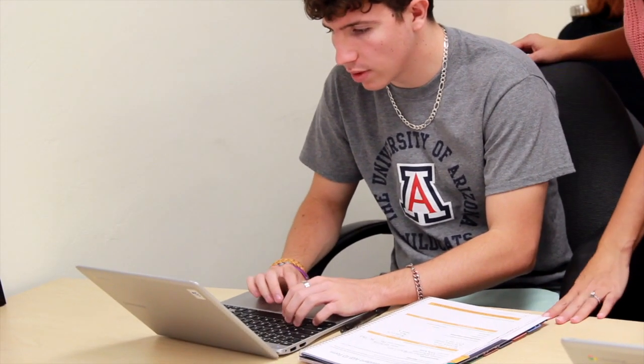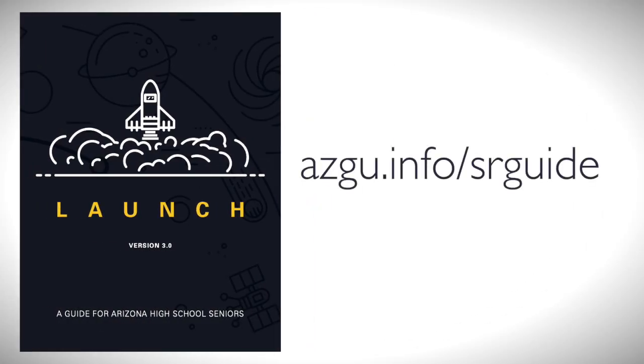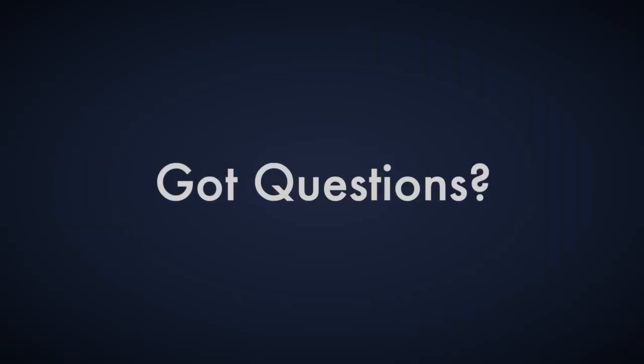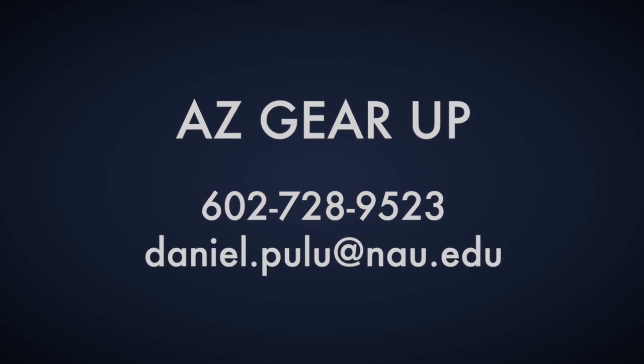Everyone knows senior year is so important. You have parents coming and they know it's a big year, but they're not sure how to help. Here's the Launch Guide — follow it. You can download a copy of the Launch Guide today at this link, available in English and Spanish. Got questions? Reach out to Arizona Gear Up. Our staff is here to help. And don't worry, you've got this.